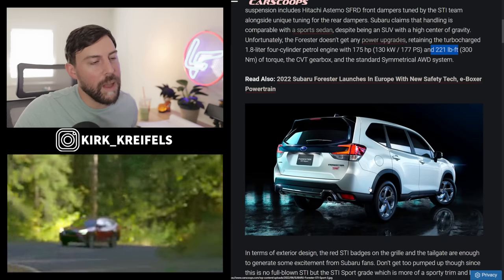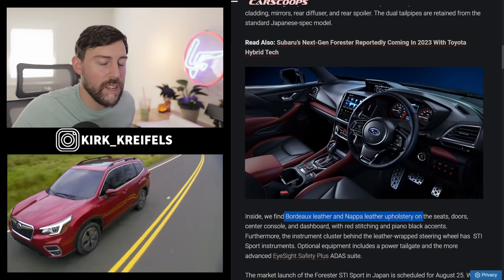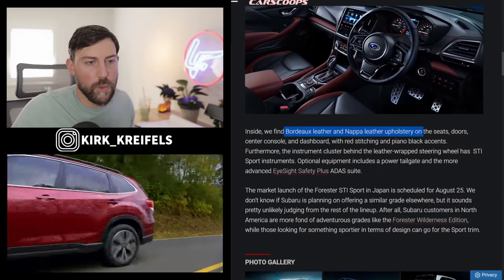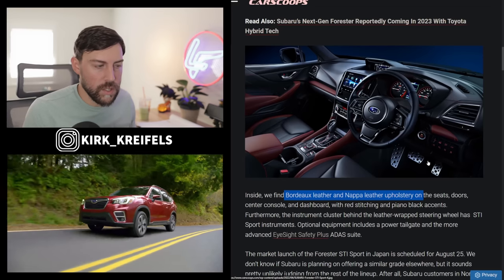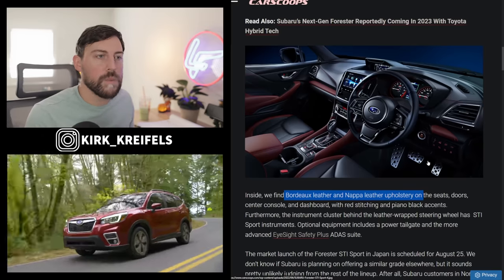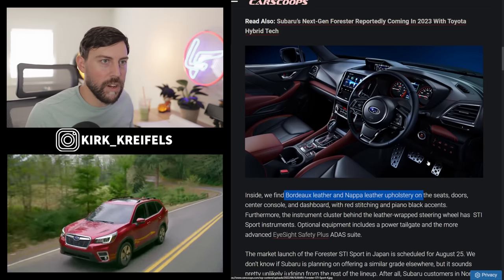We've got some STI badges on the back and front — that's really what you're paying for, along with some unique looks. There's Bordeaux-trimmed Napa leather on the seats and a red shifter, because this is the more STI-focused model. But we're not going to see this one stateside. The Wilderness is kind of the America-fied version of our custom Forester. Japan's market is more focused on sportiness, tunability, and fun-to-drive on roads, whereas in America there's a lot more land for off-roading.